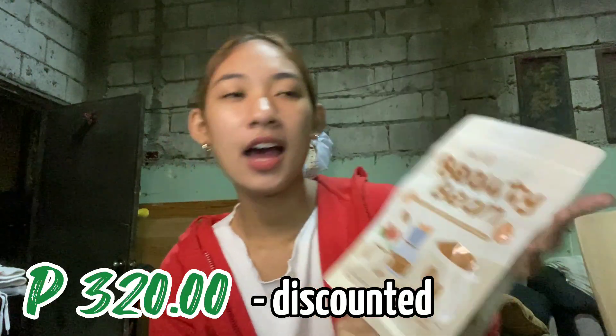I got it for only P320. May discount kasi. Okay, this is Beauty Bean. It's a coffee.